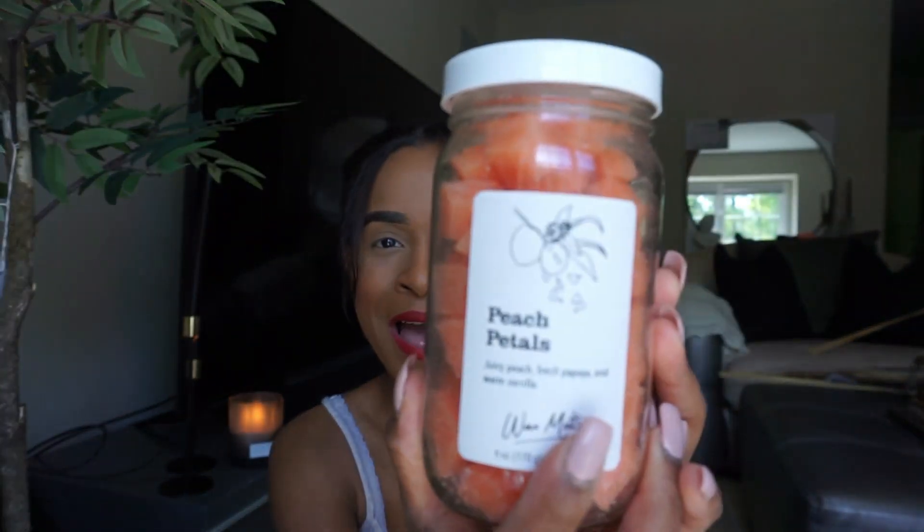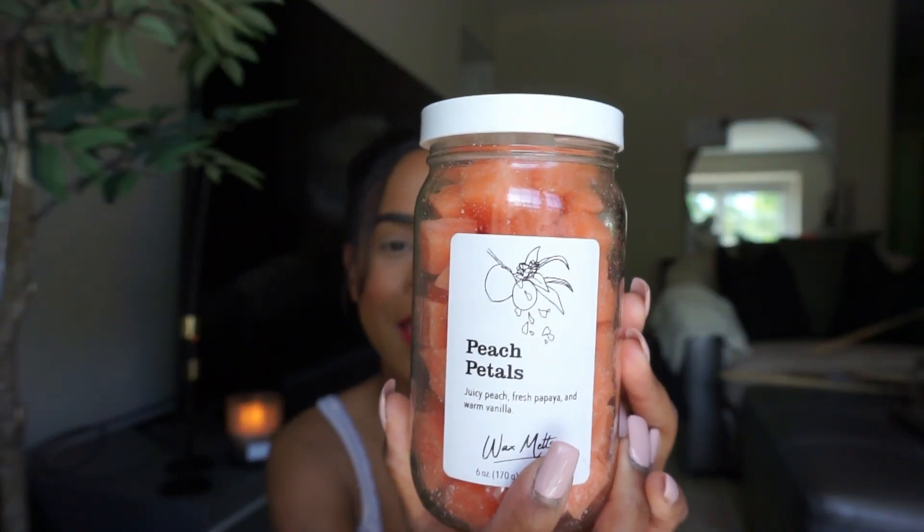Also from Ross, I got these peachy petals wax melts. First of all, the packaging is so cute and pretty, and it was only $4.99. It smells amazing — peach, fresh papaya, and vanilla all together. It's super fruity and yummy. Honestly, if you go to Ross, even if you're not going to buy it, just smell it — that's all you need.